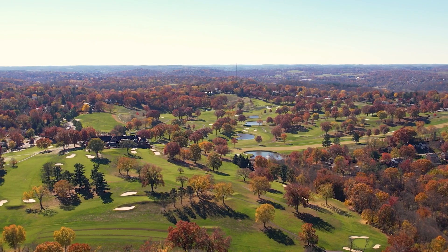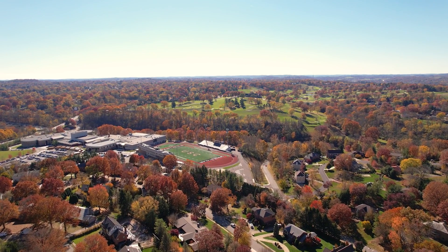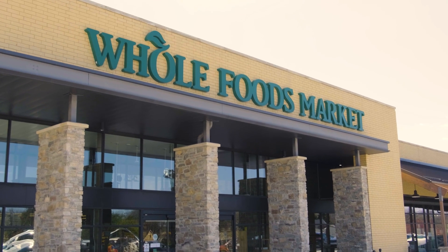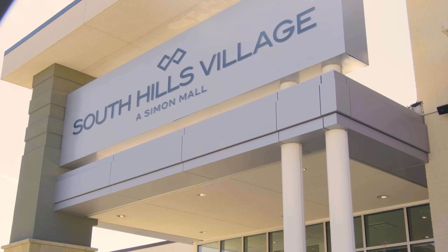Known for its custom-built homes on well-manicured mature lots, the manor is just a stone's throw from the award-winning high school. Not to mention Whole Foods, South Hills Village Mall, and the trails at Gilfillan Farm.